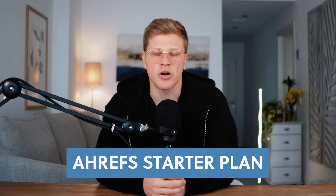Hi, my name is George and in this video, we're going to talk about the Ahrefs Starter Plan. It's a new $29 per month option that's perfect for anyone starting out with SEO or wanting to explore Ahrefs without spending too much. I'll explain what's included, how it compares to other plans, and who it's best suited for. By the end of this video, you will know if the Starter Plan is the right fit for you or if you should consider something else. Let's get started.